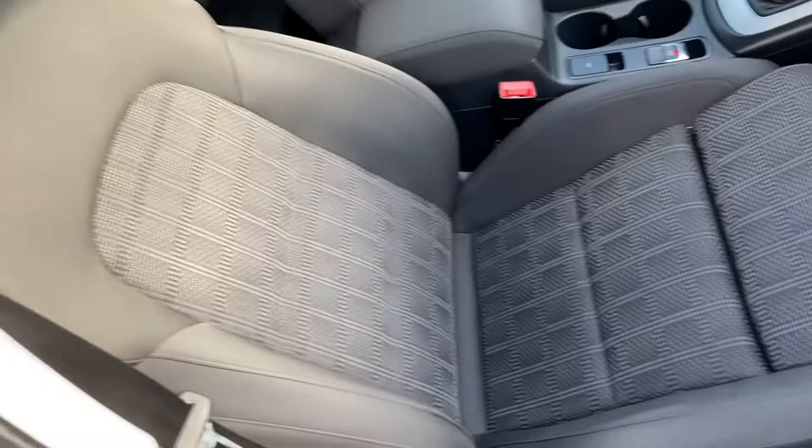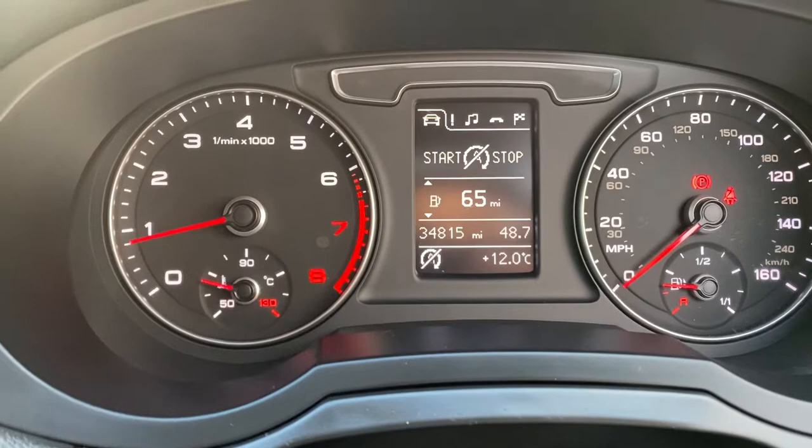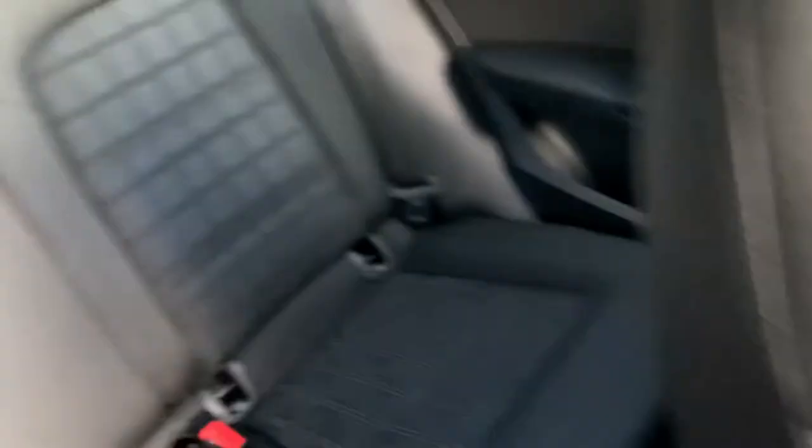As you can see, brilliant condition inside. The exact mileage is 34,815, which is absolutely nothing for this engine. It's got navigation, DAB radio, and climate control. The passenger seat is just as nice, and the rear seats are in great condition too.